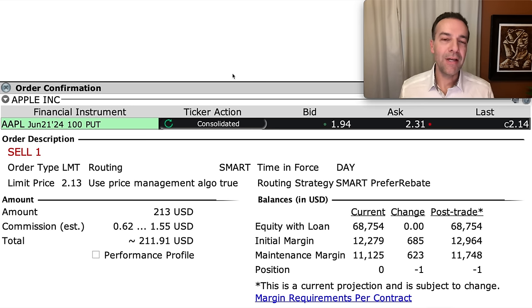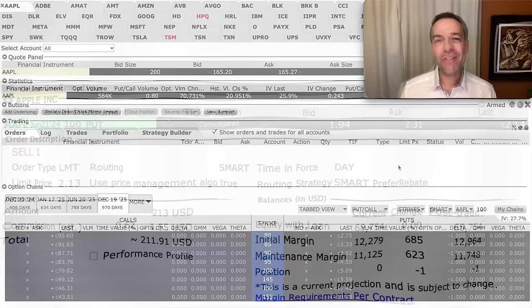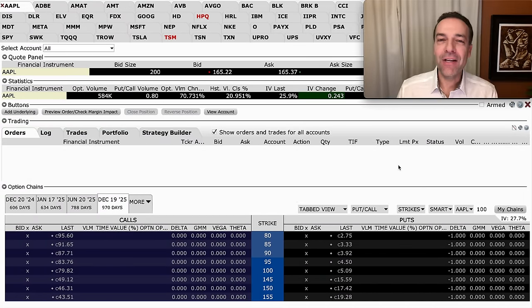Once you've sold this put option, it's time to sit back and wait to see what happens between now and expiration day. However, just because you sold an option that, for example, expires on June 21st, 2024, doesn't mean you have to stay in the trade the whole time. If Apple were to go way up in price, the value of the put option would go way down, so you can buy it back early to close the position. Or if bad news came out about Apple and you no longer felt comfortable, you can always buy that put option back to close out your obligation.